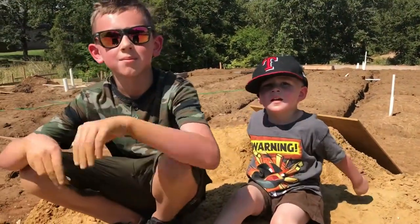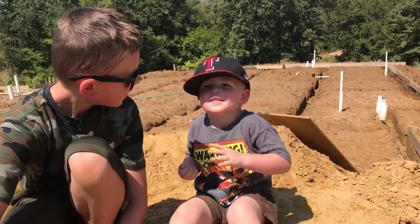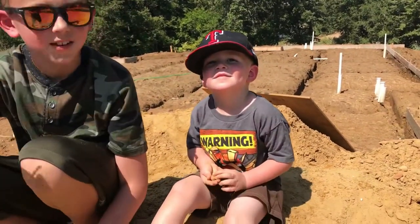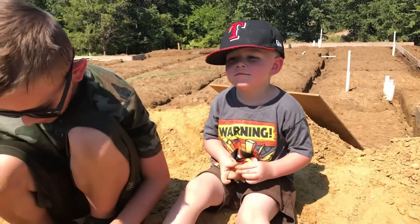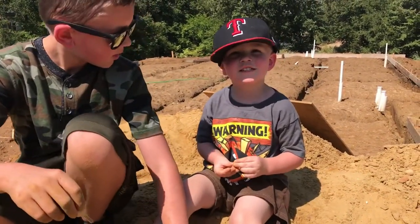Hey guys! What's your name? I'm Parker Salcedo and he is Tyler. Tyler what? Tyler Salcedo. All right.